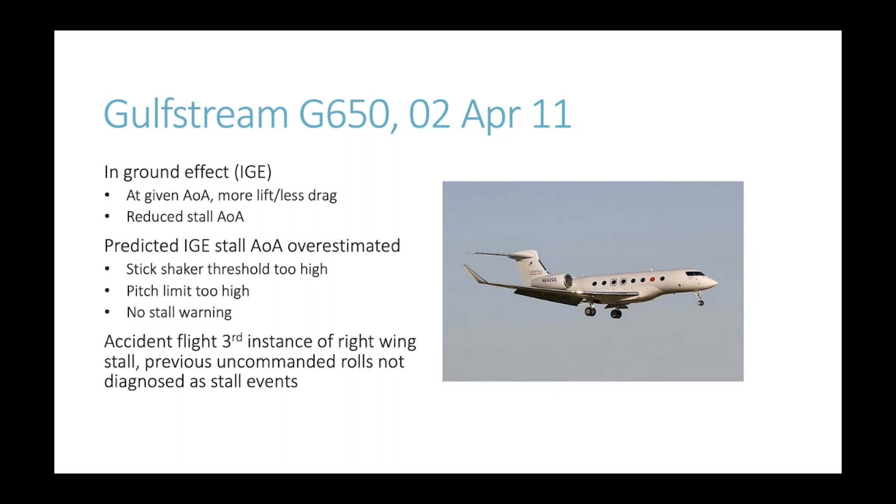The insufficient ground effect correction meant that the stick shaker threshold was too high, and the pitch limits being used were also too high. When that wing drop occurred due to the right wing stalling, no stall warning was given to the pilot — the only indication was the wing dropping. Interestingly, the accident flight was in fact the third instance of right wing stall during the test programme. That anomalous behaviour of a right wing drop and uncommanded rolls had happened twice before but was never diagnosed as a stall event, and appears never to have been fully investigated. The symptoms were being addressed but not the root causes.